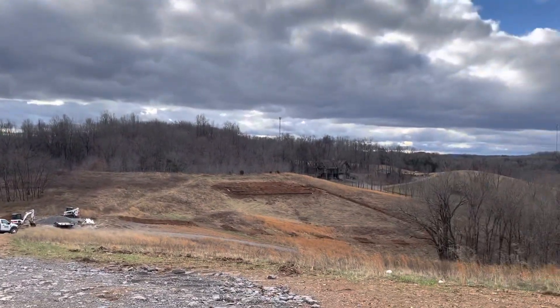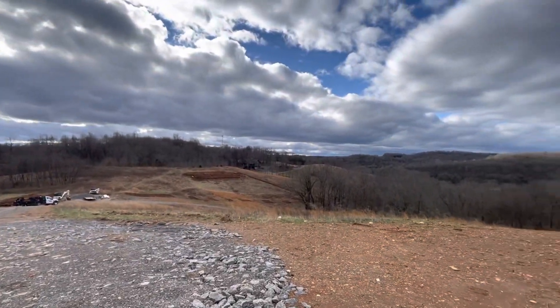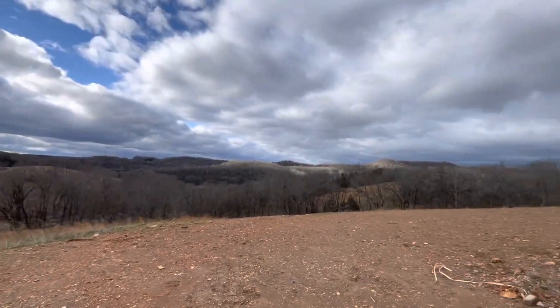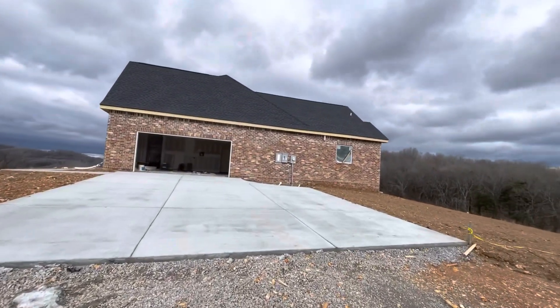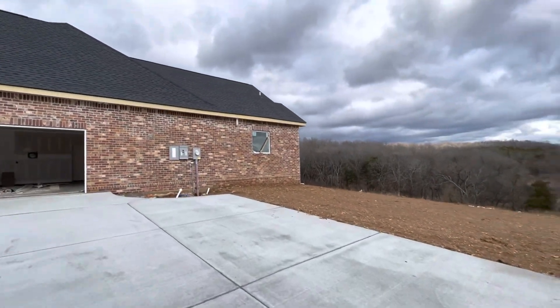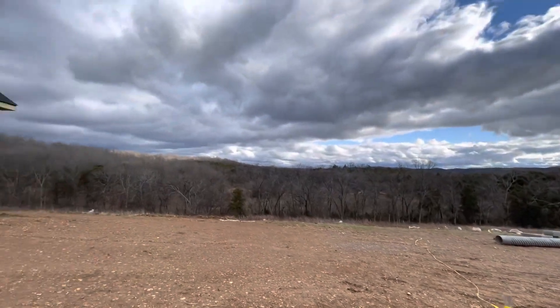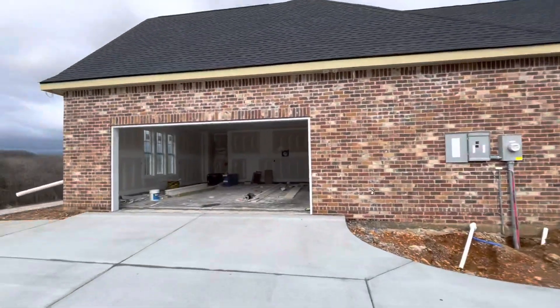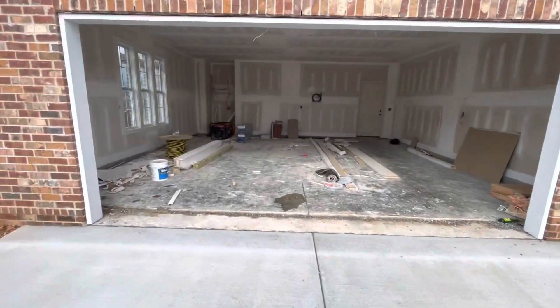This is the view up here — it's a little wet. This one's still about a month out from being finished is what they said, so you're gonna see a lot of that.